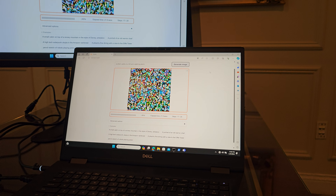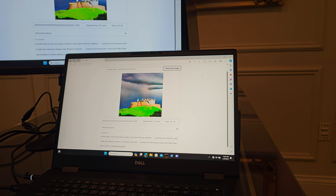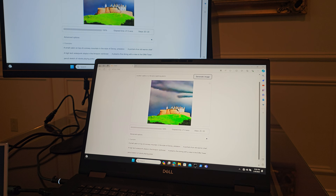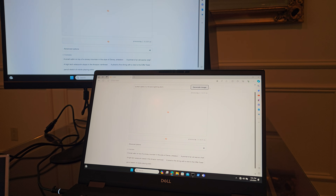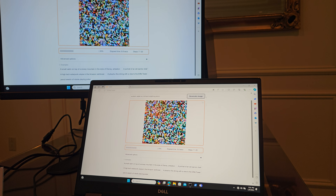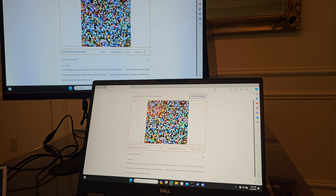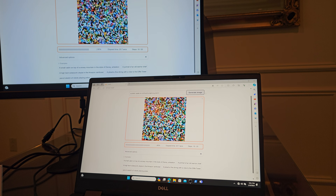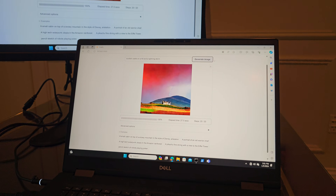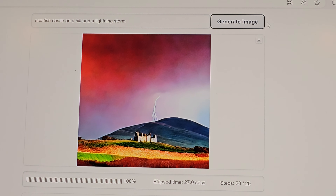I'm not really a gamer, but get me around some of these generative AI apps and it's hard to pull me away. There we go — a Scottish castle in a lightning storm. That's the first result. What's neat about latent diffusion is it gives you this temporary developing image as it processes — every step it goes from random noise toward the actual image. It makes it feel like a game. That's a nice result.